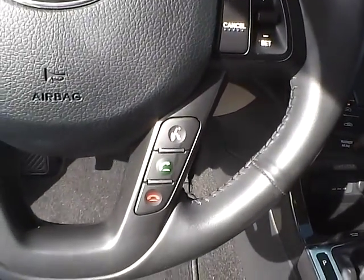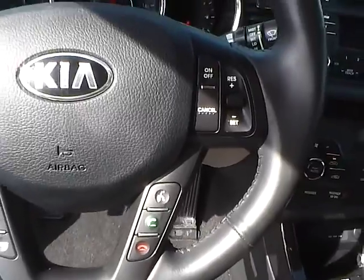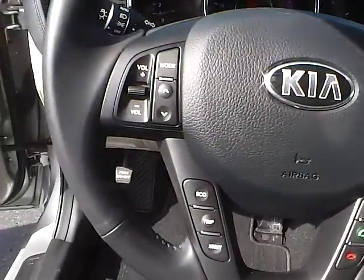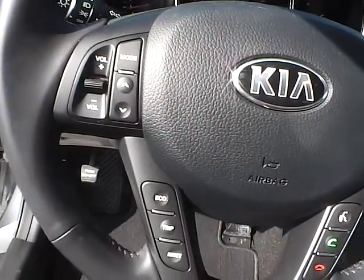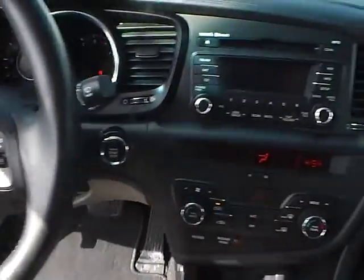It has a very nice leather-wrapped steering wheel, and of course with Bluetooth, cruise control, and audio controls. Very convenient.